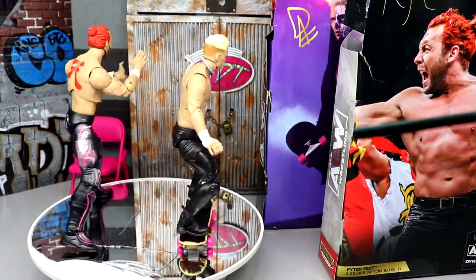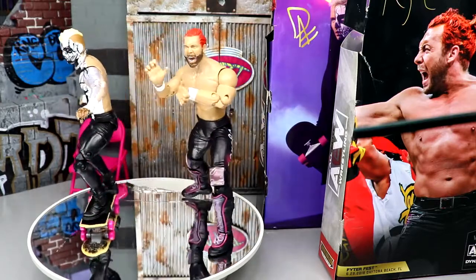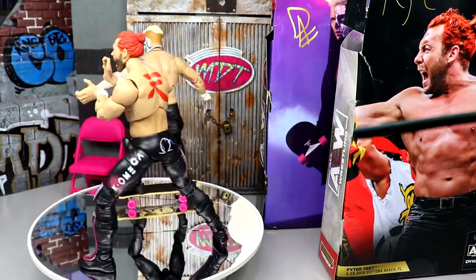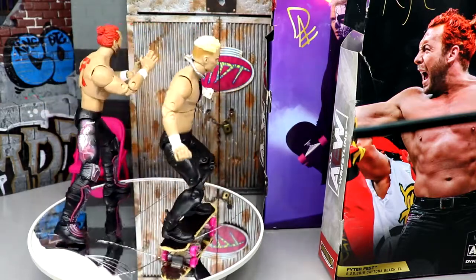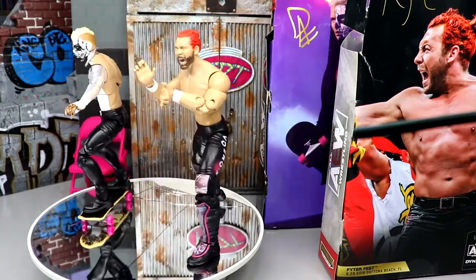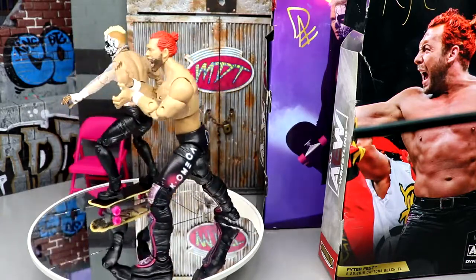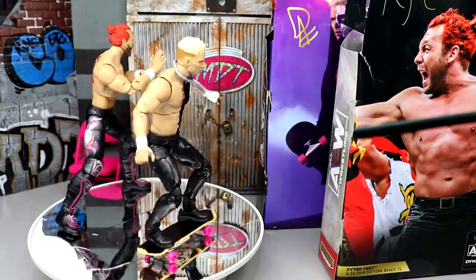I still feel weird about that Darby Allen left arm — the cloudy plastic just doesn't look right. But Darby Allen figures are really poseable and always feel great. I enjoy both these characters and both these figures. If you'd like them, go grab them. Let me know what you think in the comments below — thank you so much for watching, hope you enjoyed, have a blessed day, and I'll see you guys next time.